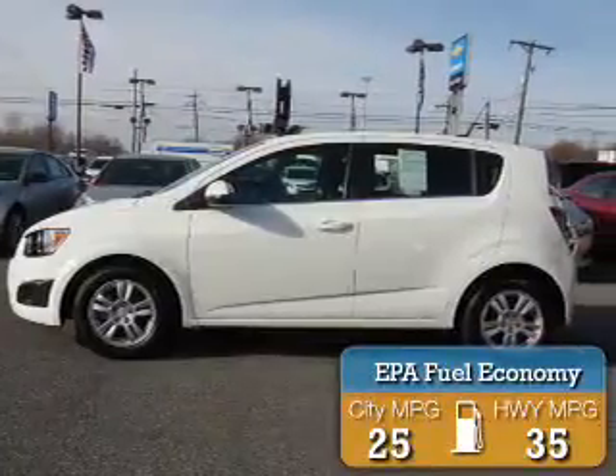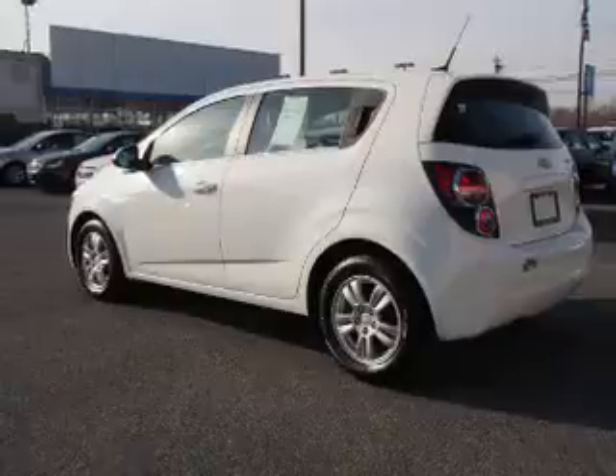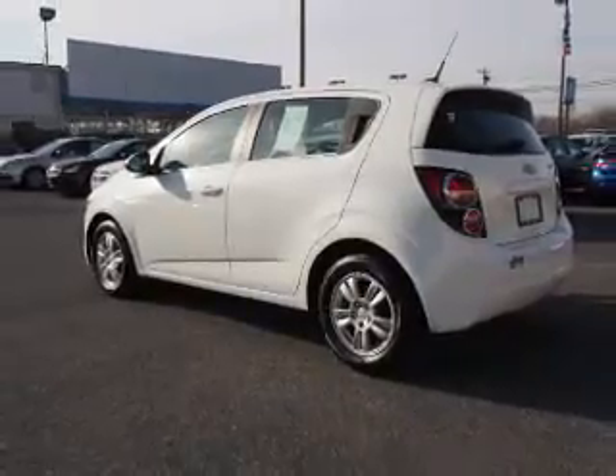Great fuel efficiency saves you money by requiring fewer trips to the gas station. The features include alloy rims, power mirrors, traction control, and anti-lock brakes.